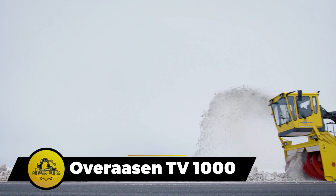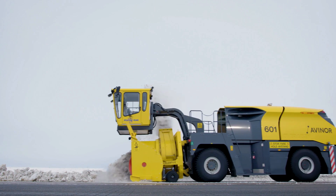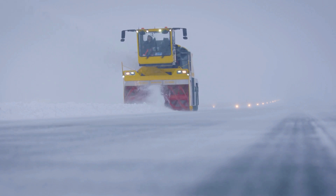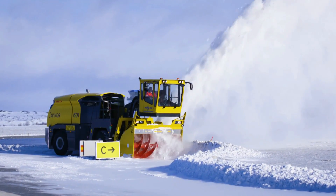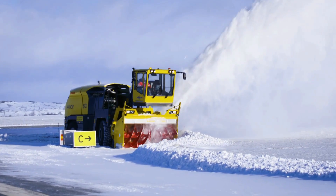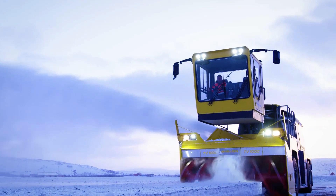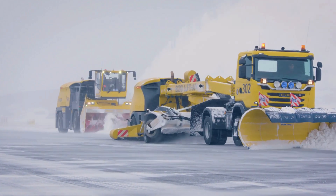The over-aussing TV-1000 takes on the challenge of heavy snowfall at airports, designed as a snowblower capable of clearing substantial amounts of snow efficiently. With the ability to clear up to 7,500 tons of snow per hour, this machine is essential for maintaining operational efficiency during adverse weather conditions. The unique cab not only offers excellent visibility but also prioritizes driver comfort by reducing shaking and vibration.